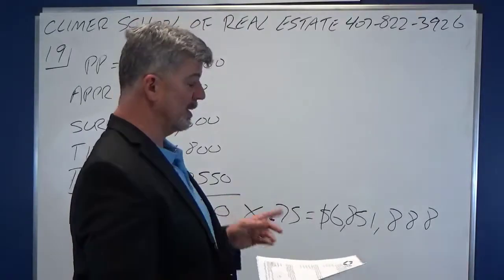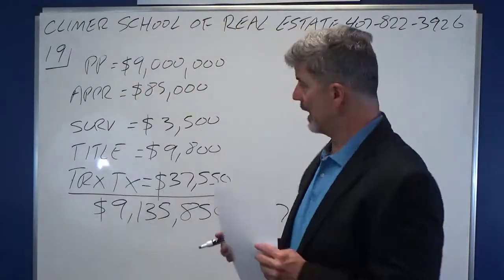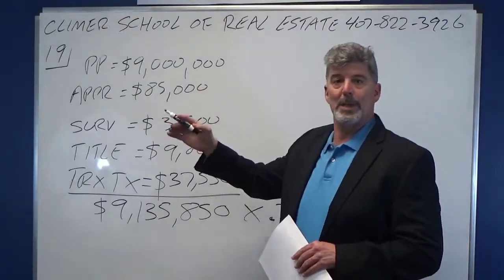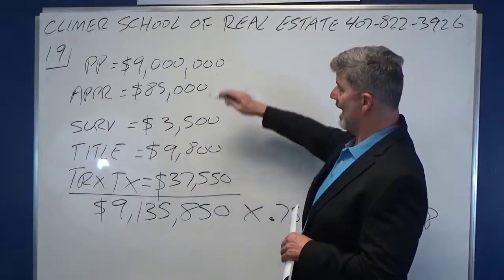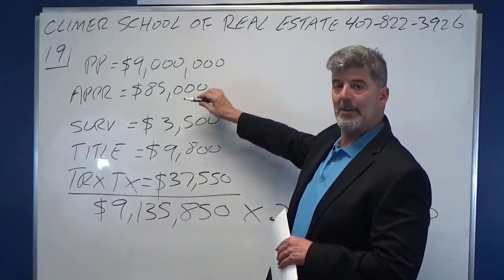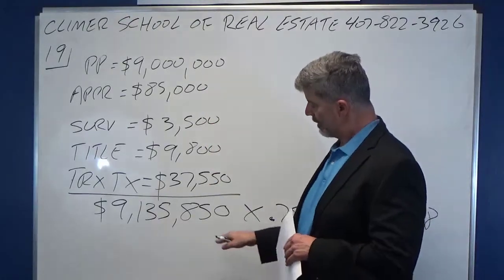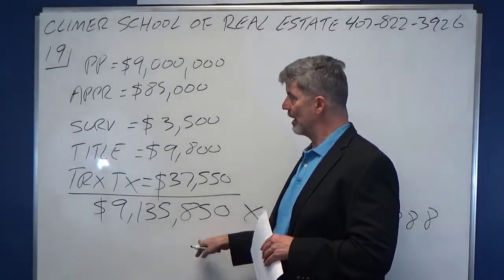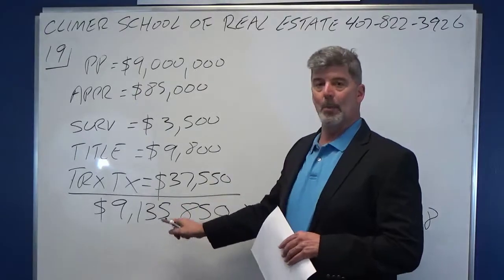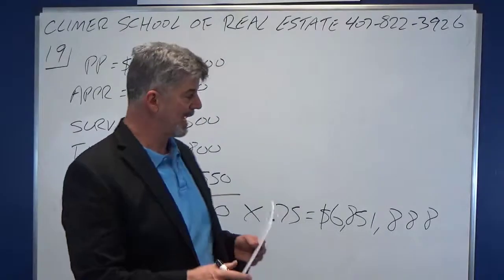This is on the income tax part. What I really want to explain is when you're looking at what you can depreciate, it's not just the purchase price. Uncle Sam and the IRS allow you to add in your acquisition costs. This increases your depreciable basis. So instead of $9 million, you get to work with $9,135,850. That'll make a little bit of a difference, at least on your taxes.